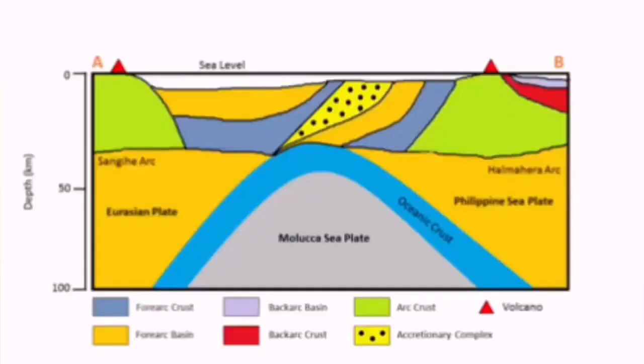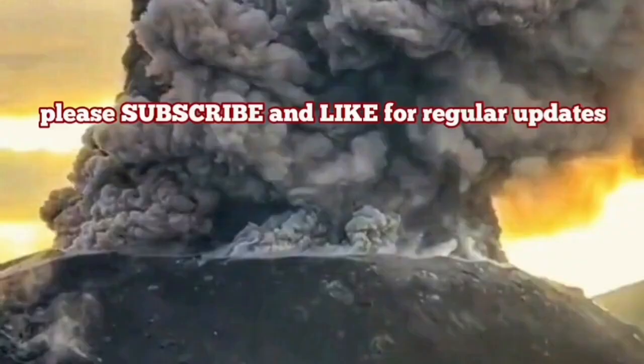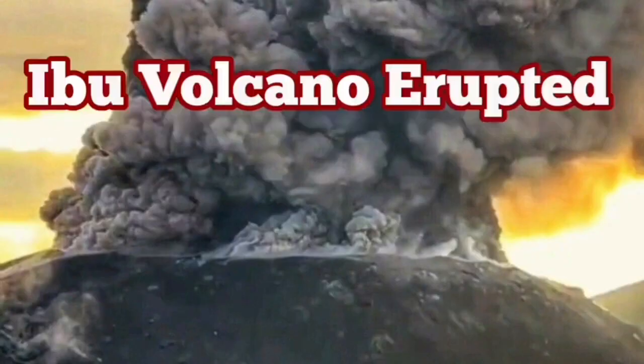This is a result of the subduction of the Philippine plate under the Eurasian plate, creating this eruption. The volcano is like a pimple erupting from the bottom of the ocean, upward.